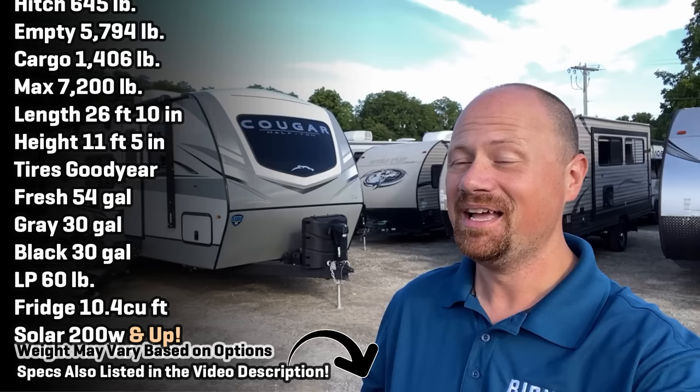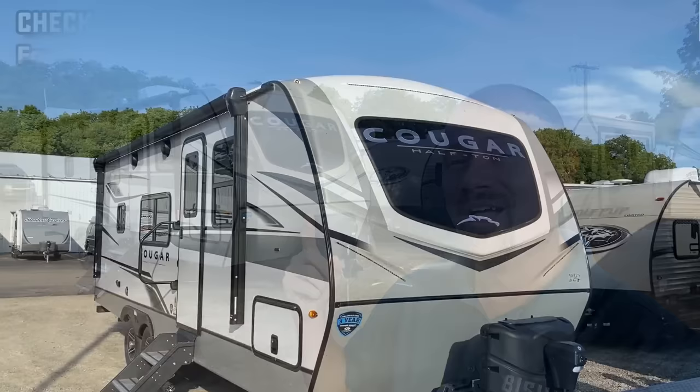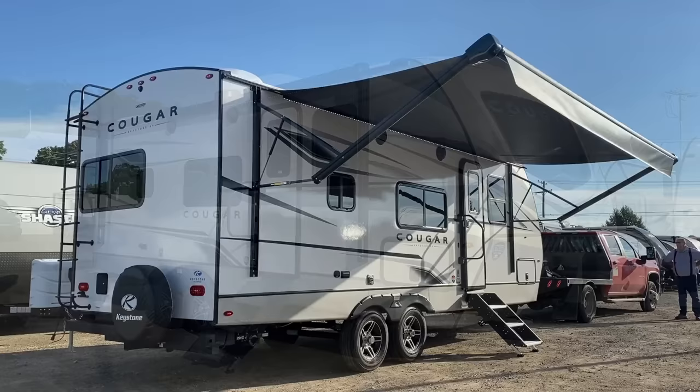Hey everybody, Josh the RV Nerd here at Bish's RV at my hometown Coldwater, Michigan store. And if I'm beaming a little bit brighter than usual, it's because I have an updated fresh copy of what the last two years I named my nerd preferred personal favorite couples camping model. This is the 22 MLS Cougar. And if money were no object and it was just me and the wife camping, this is the one I would choose, and I want to show you why.